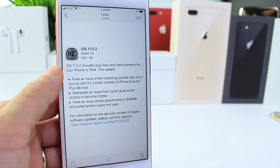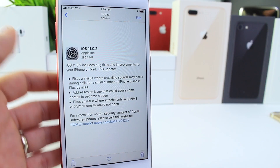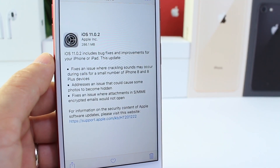This software aims to fix certain issues — in particular, for the iPhone 8 and 8 Plus, a cracking sound when making phone calls coming out of the earpiece. When you go to speak, you would hear a cracking sound. This software promises to fix that issue.